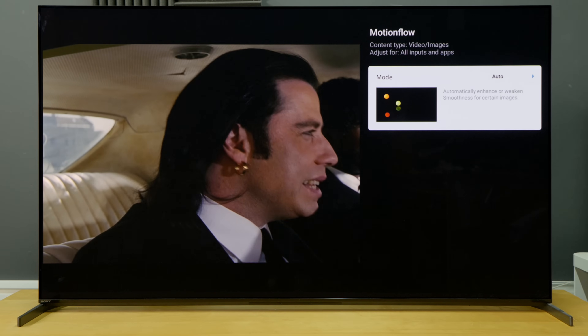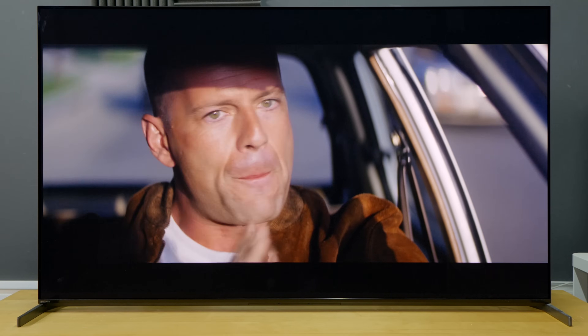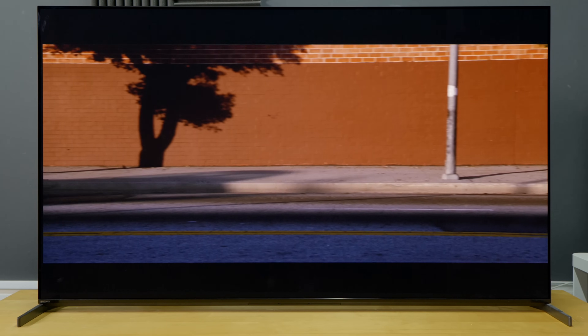Some viewers who are particularly sensitive to 24p stutter often resort to engaging motion interpolation on their TVs to achieve smoother playback, but this can lead to the dreaded soap opera effect, or SOE, where the natural cinematic motion of films is replaced by a hyper-real, video game-like appearance.